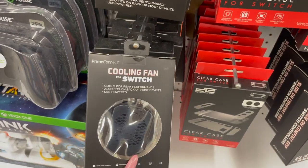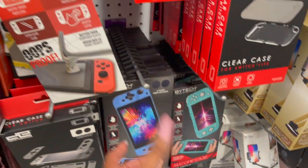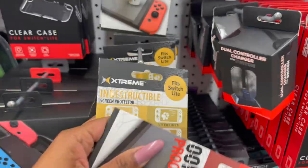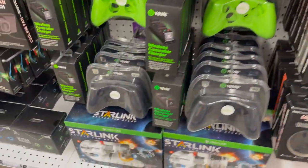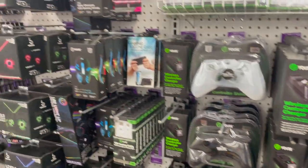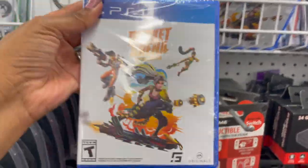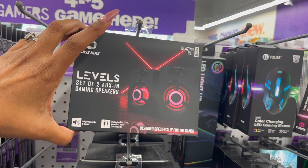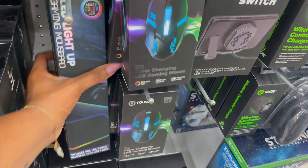They have a cooling fan for your phone — cools for peak performance, fits on the back of most devices, USB powered. They have cases for the Nintendo Switch and indestructible screen protectors that look new, in two different sizes for phones as well as the Switch, and a 24-game card case. Tons of new stuff in the electronics section, including a lot of Xbox accessories. The Elder Scrolls and Rocket Arena games also look new.